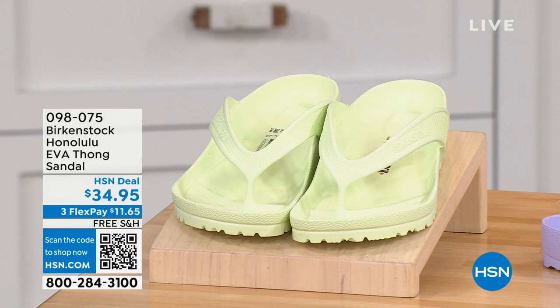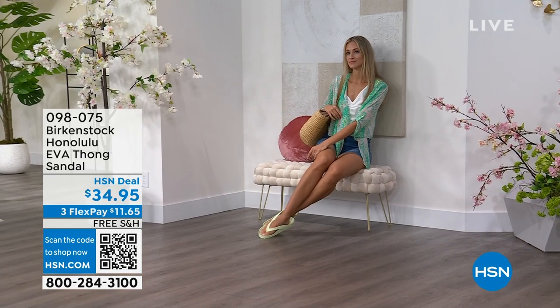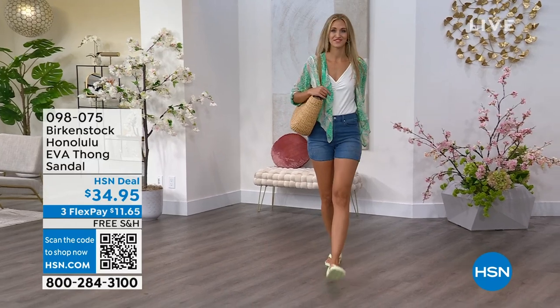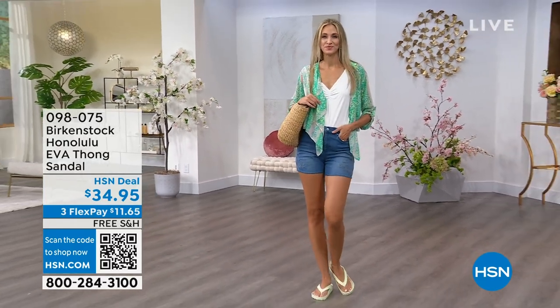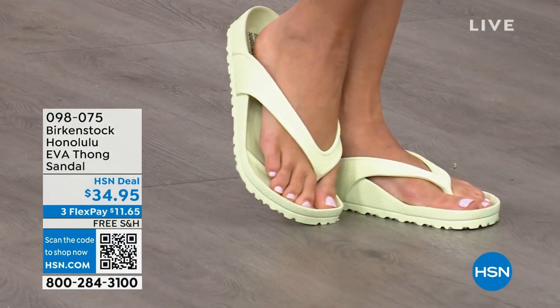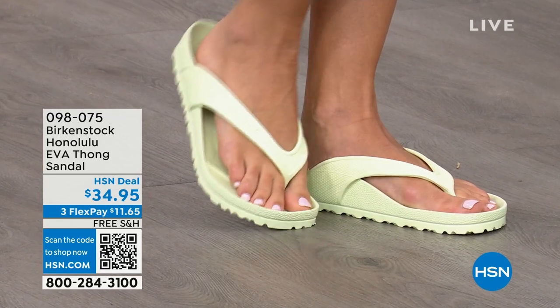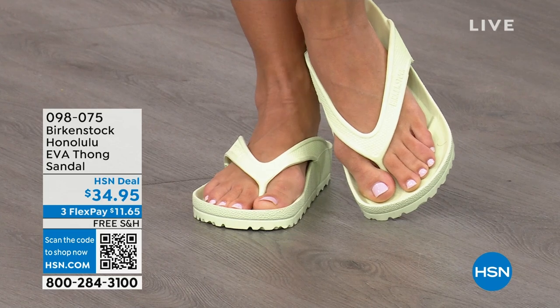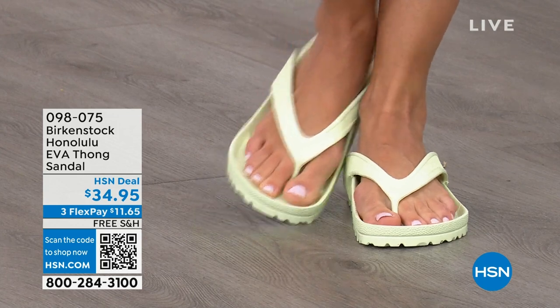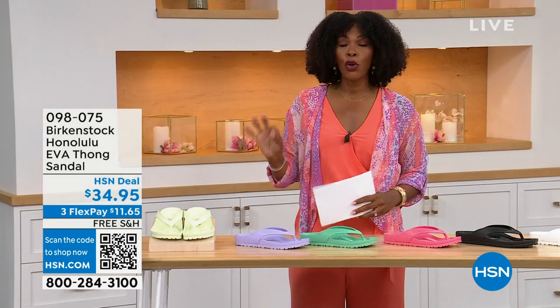One of our favorites are the Honolulu — and these are EVA. Your traditional Birkenstock with a cork footbed is a shoe you should not get wet. But you can get these wet. These are EVA — still that same great contoured footbed that you love from Birkenstock, but done in EVA. So it's flexible, super lightweight. Throw it in your purse — you won't even know they're there. You're seeing them in the lime green, but there are lots of fun colors. And these are only $34.95.